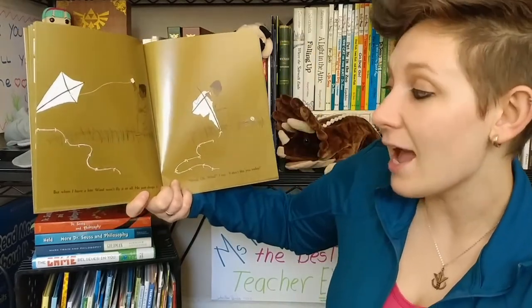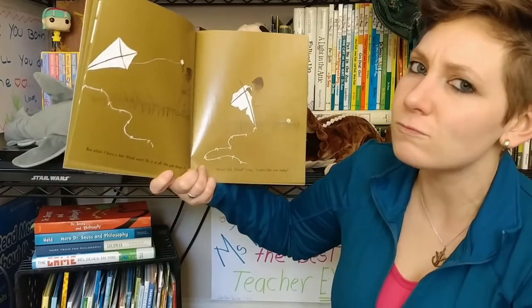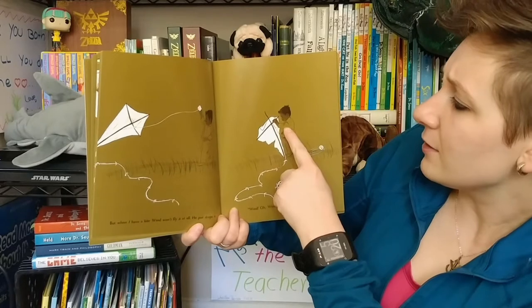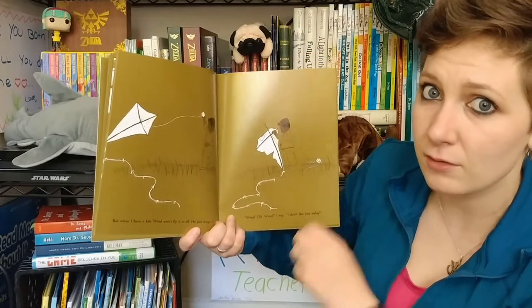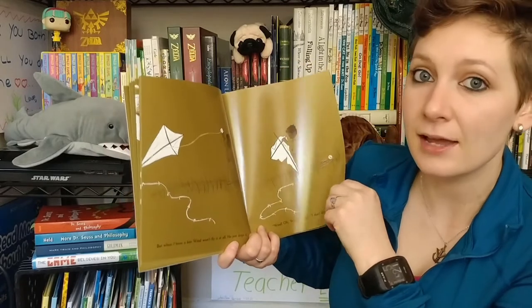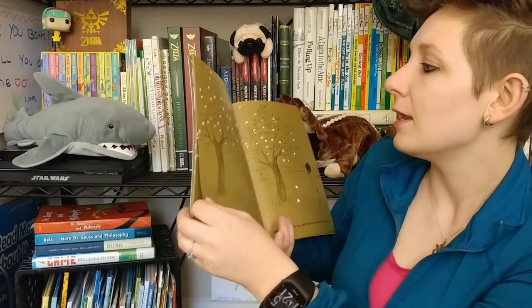But when I have a kite, wind won't fly it at all. He just drops it. Wind! Oh wind! I say. I don't like you today. Look at Gilberto's face — he looks really frustrated and probably disappointed too. He's frustrated because he's trying and trying to fly his kite but he can't. And that's what happens — you feel really uncomfortable and angry.